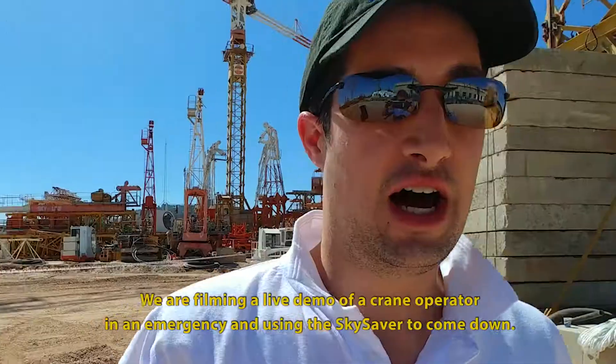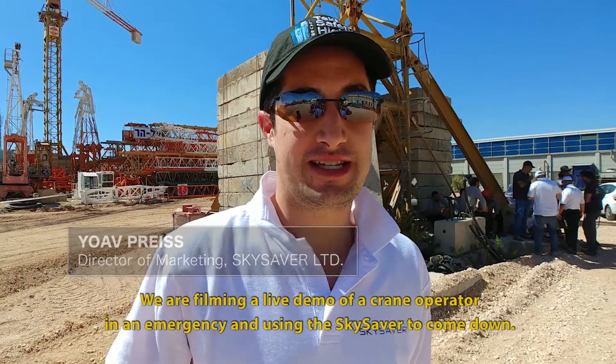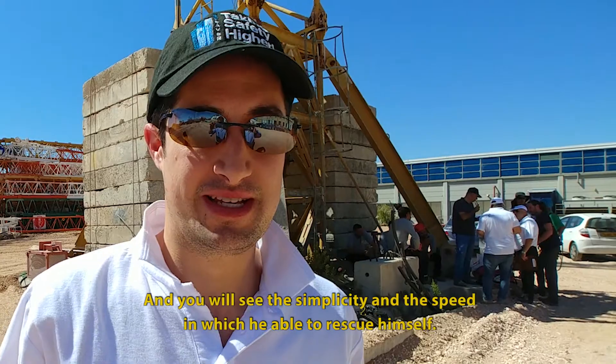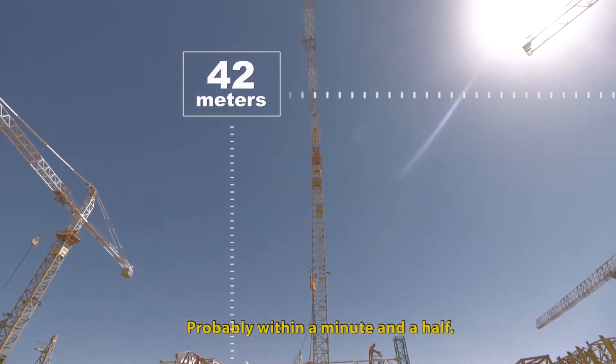We are filming a live demo of a crane operator in an emergency using the SkySaver to come down. You'll see the simplicity and the speed at which he's able to rescue himself, probably within a minute and a half.